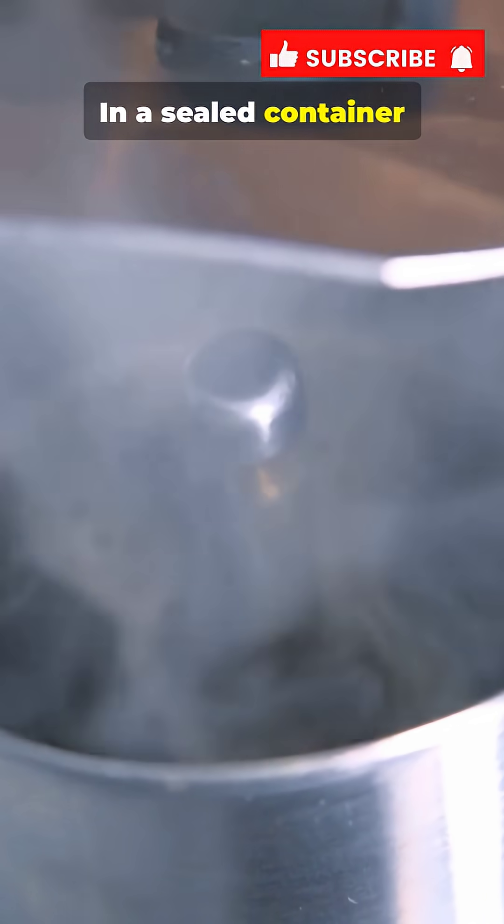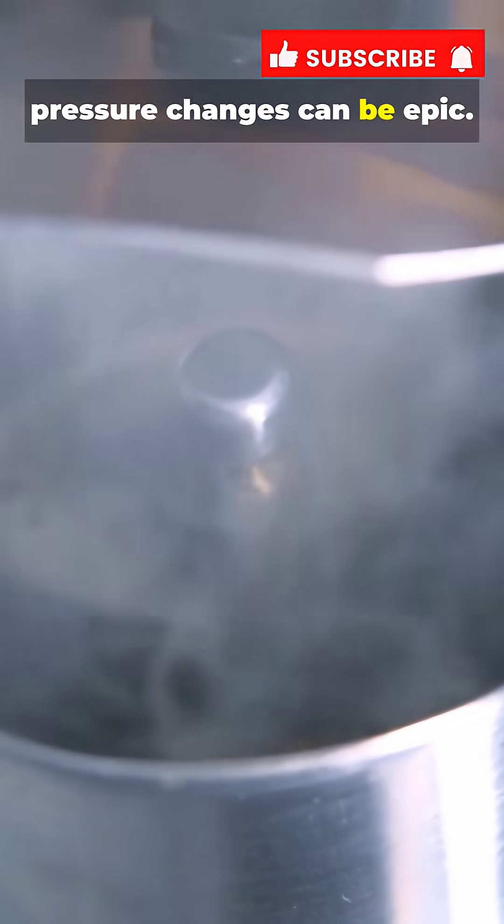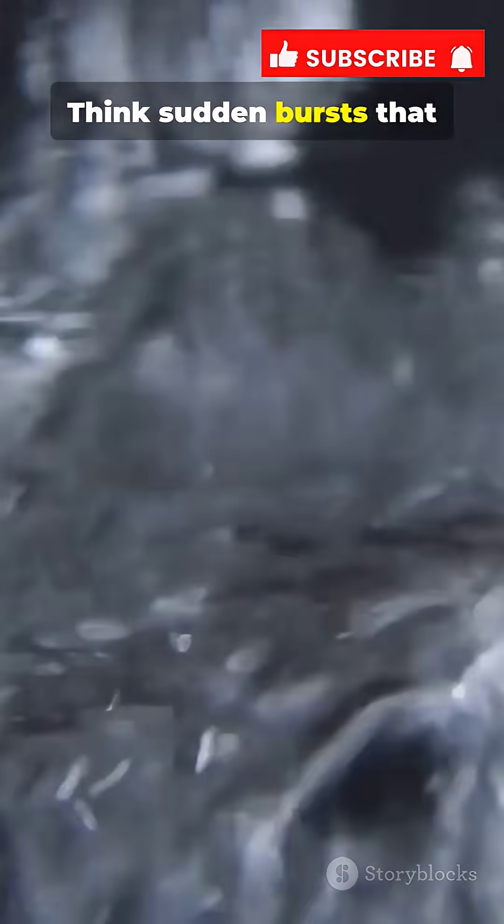In a sealed container, pressure changes can be epic. Think sudden bursts that fling water everywhere — very dangerous.